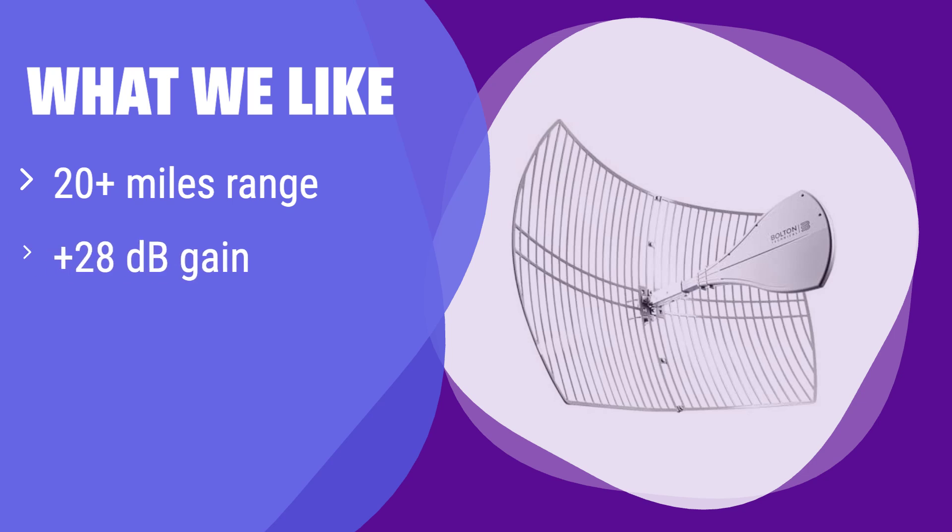What we like: It boasts an impressive range and high gain, ensuring a strong signal even from distant towers. If you need superior signal strength across all frequency bands and live in a remote area, this is the perfect choice for you. Its wide compatibility makes it suitable for various applications and devices.